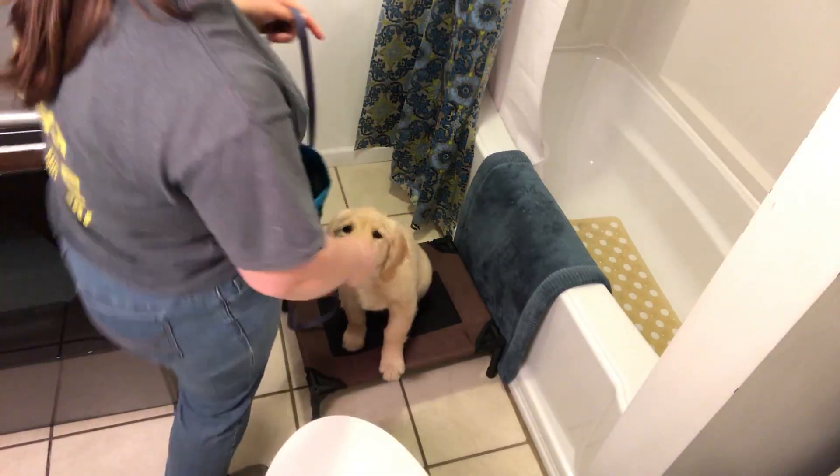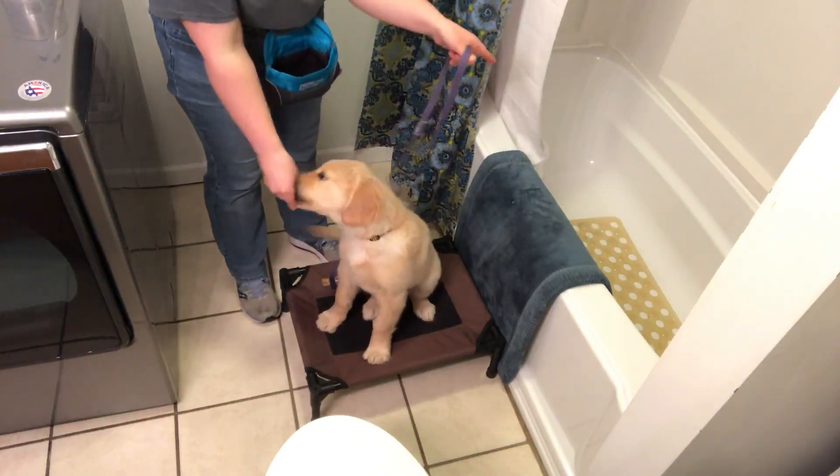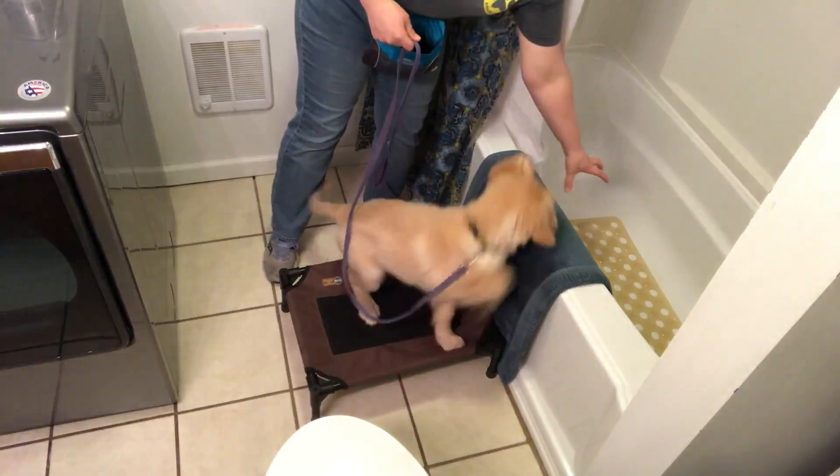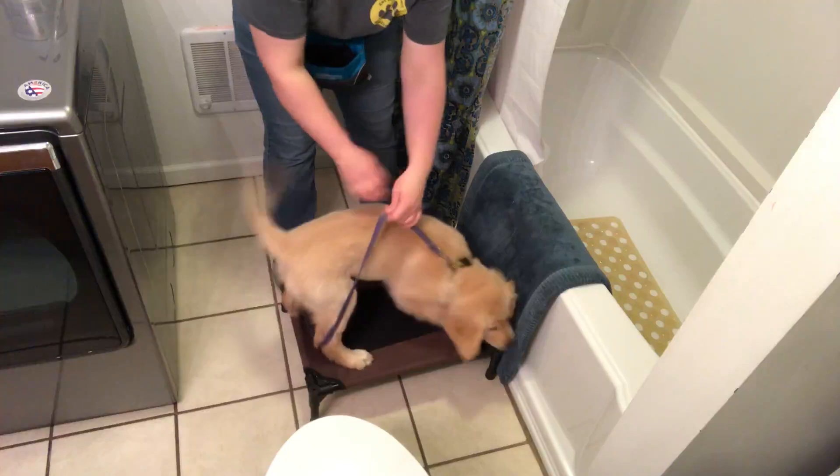I also have a bath mat here so that when she climbs in she's not slipping. There is also a gripper mat in the bottom of the tub, so she's not slipping and sliding.